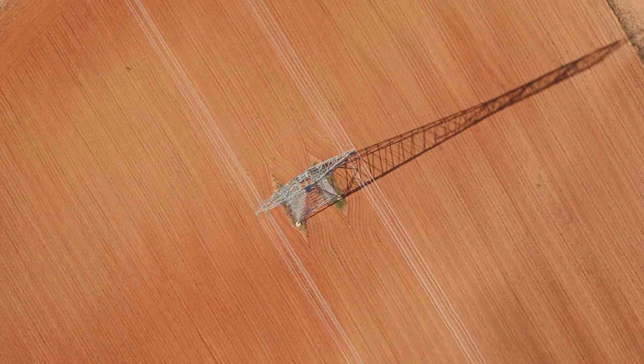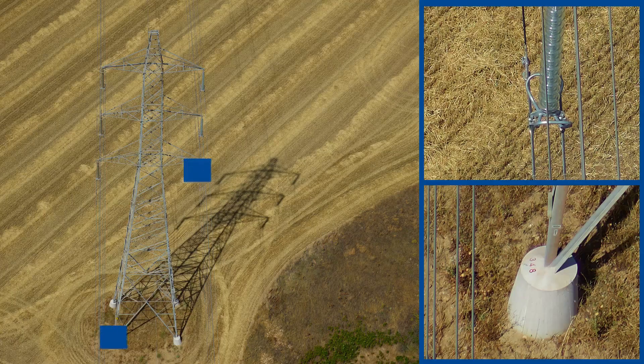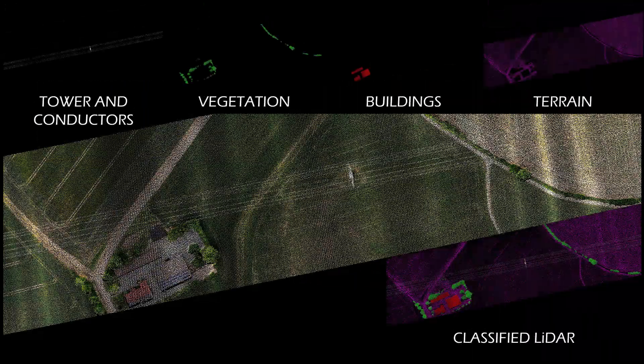As a result, we obtain images of excellent quality, which allows zooming in to see details of electrical towers and conductors, or to make high-definition orthophotos of the corridor. These RGB photographs give color to the LiDAR point cloud, which is classified and separated by layers according to its elements.